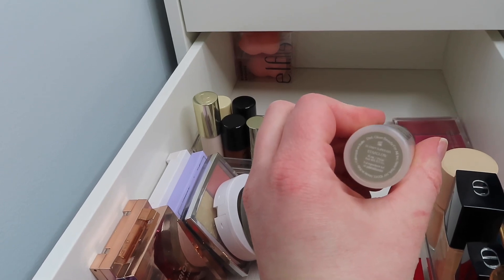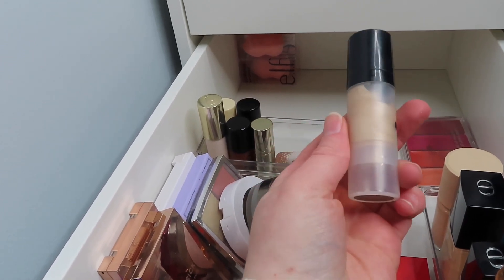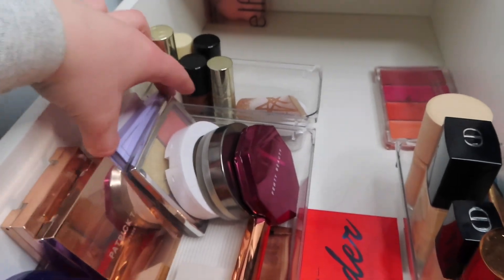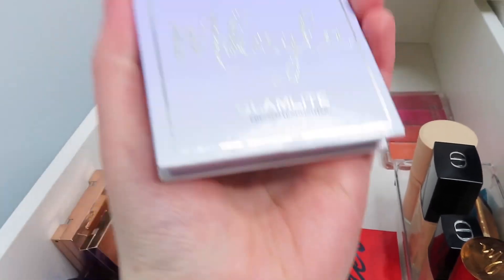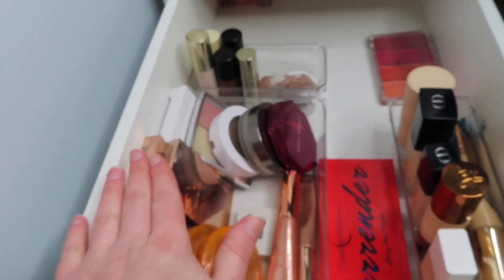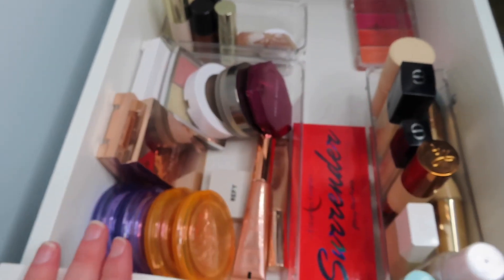For highlight I'm going to use the Glowy Super Gel from Say — I'm getting a lot of good use out of it. And I'll also use a powder highlight from Glamlite, this is the collaboration with Mikayla. It's a really pretty highlight. So I will use those too, and that will be everything for my face drawer.